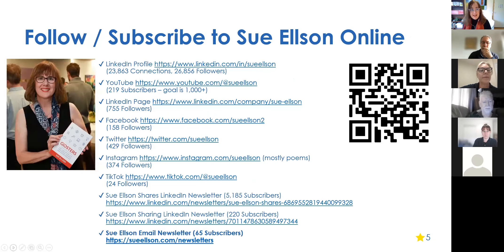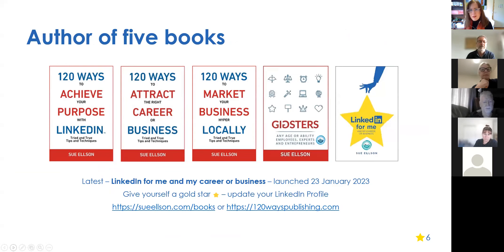LinkedIn is my absolute favorite social media platform. I have a lot of subscribers on my LinkedIn newsletter, and I recently unsubscribed 4,000 people from my email newsletter list. Only the dedicated resubscribed — now I have 65 subscribers, but my read rate went up to around 70%. I'm also the author of five books; the latest was launched January 23rd, 2023, and it's now a finalist in the Australian Career Book Award.